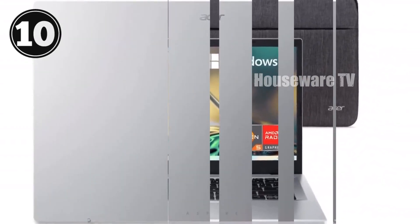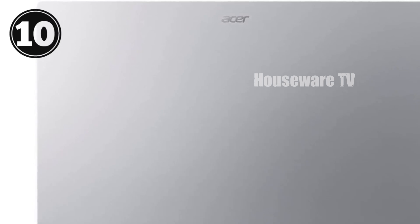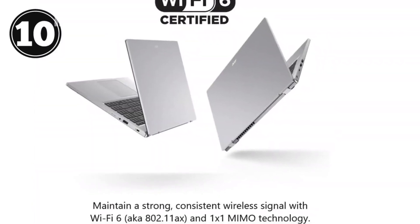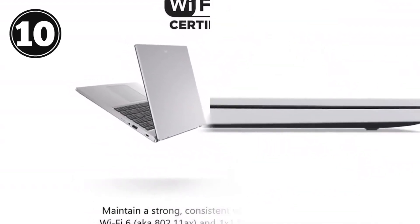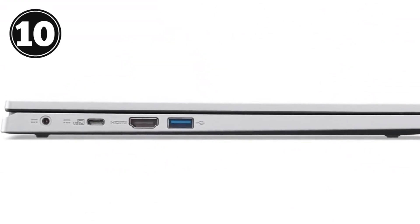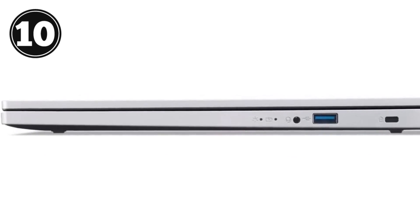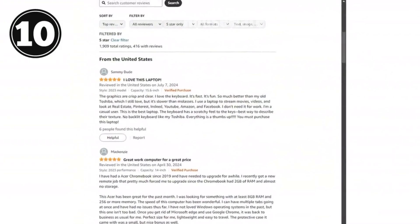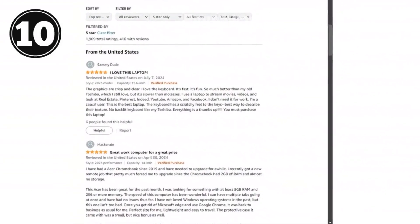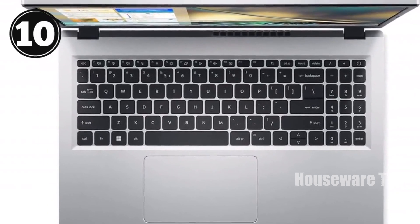Speaking of Windows 11, the Aspire 3 comes pre-installed with the latest OS from Microsoft, offering a smooth and intuitive user experience right out of the box. It's optimized for productivity and multitasking, with features like snap layouts that let you organize your workspace efficiently. When it comes to memory and storage, this laptop doesn't disappoint. With 16GB of LPDDR5 RAM, multitasking is a breeze — you can have multiple tabs open, run various applications simultaneously, and still experience smooth performance without any lag. The 512GB NVMe SSD provides ample storage for all your files, while also ensuring quick boot-up times and fast access to your data.